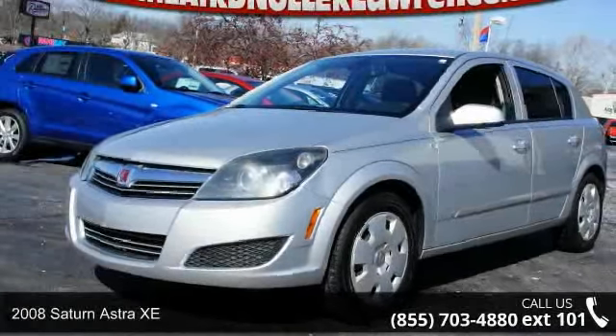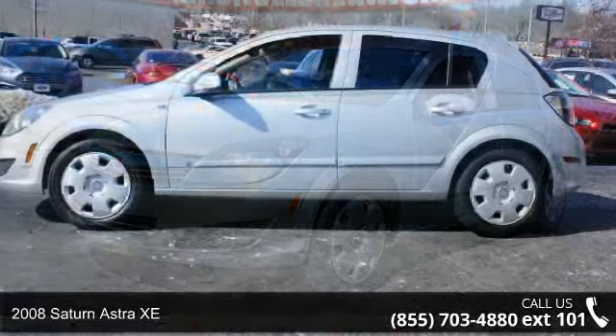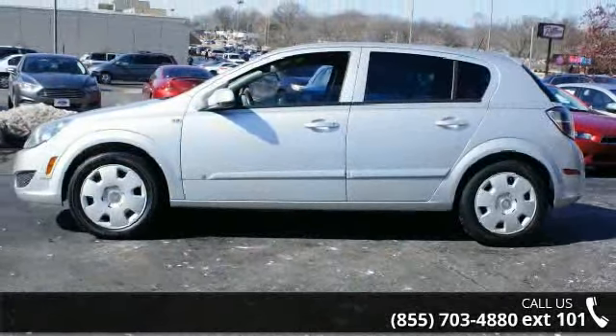Step into the 2008 Saturn Astra XE. If you are looking for a first-rate auto, this one could be yours today.